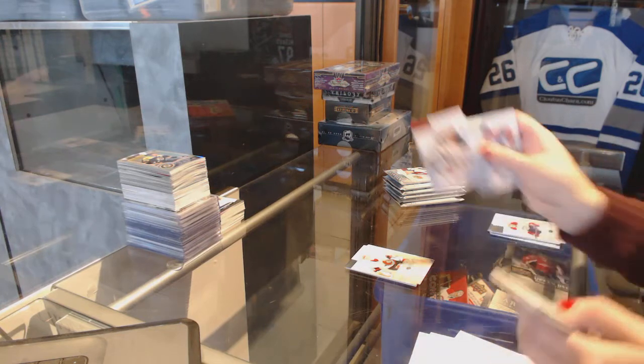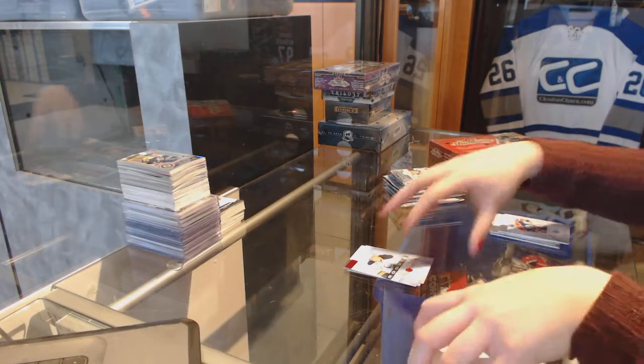Red Rookie numbered to 499 for the Buffalo Sabres' Jake McCabe.